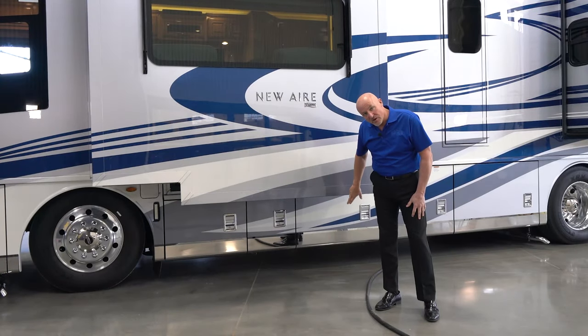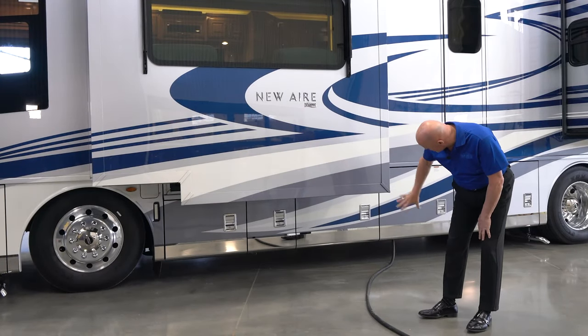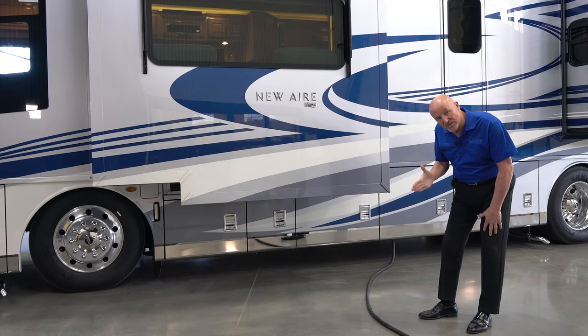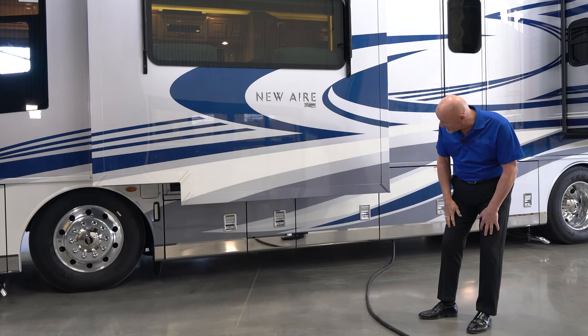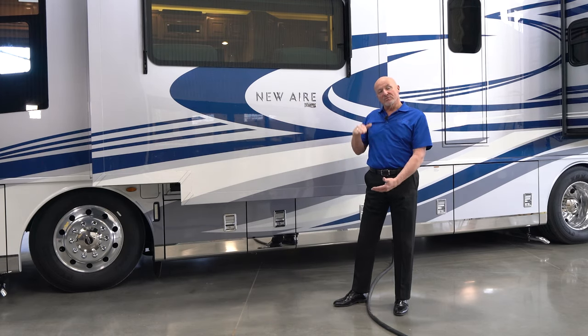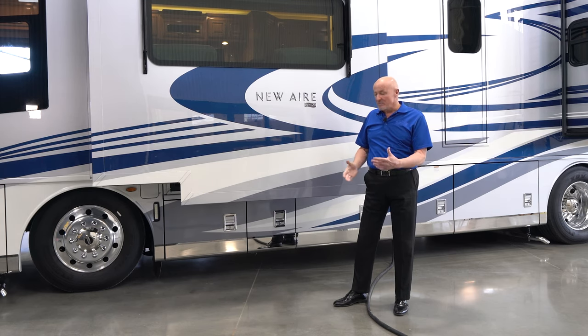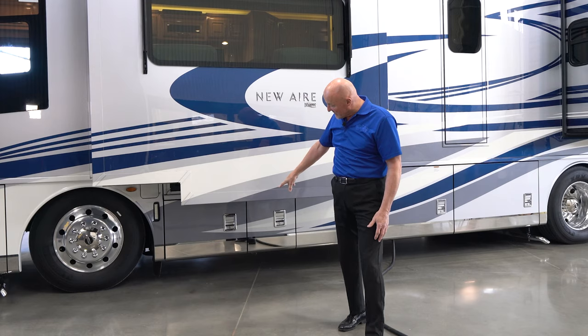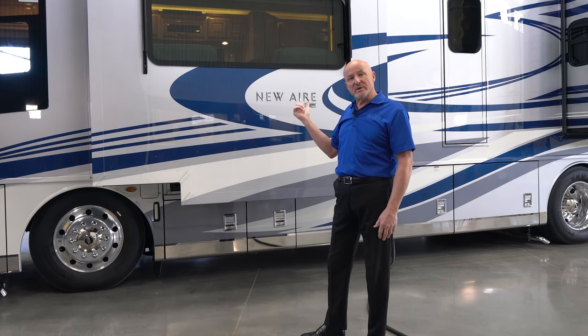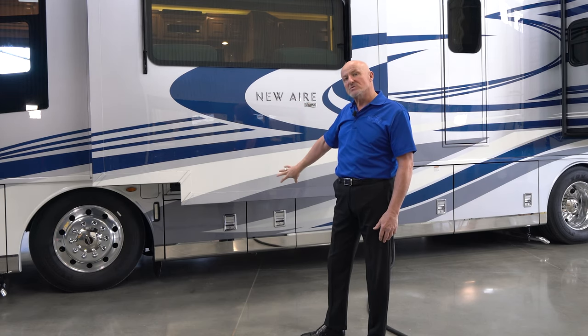The bay just in front of the power bay gives access to the retractable tray, again operated from either side with a power button — you can bring the tray to you or send it away when loaded or to unload. Just in front of that is the open bay that gives you full-height storage in the basement area for taller items. And just in front of that is where the house batteries are housed.